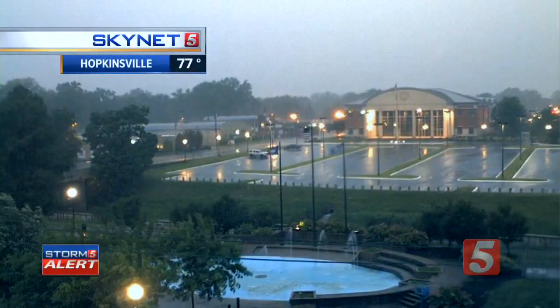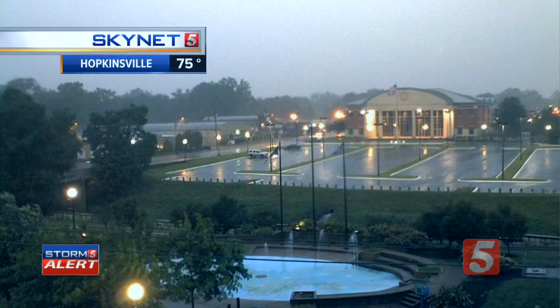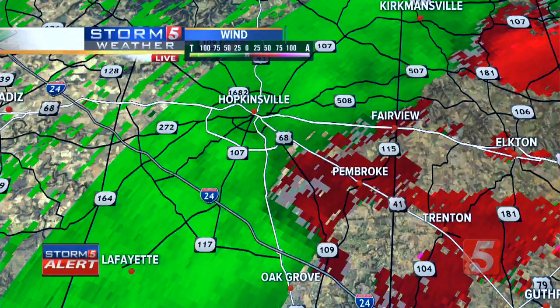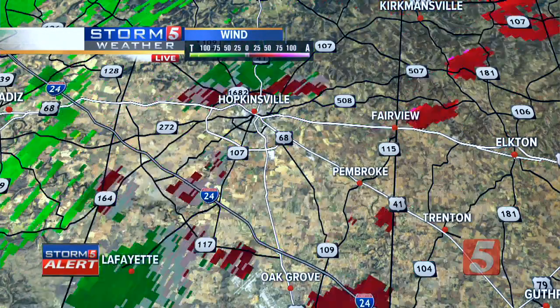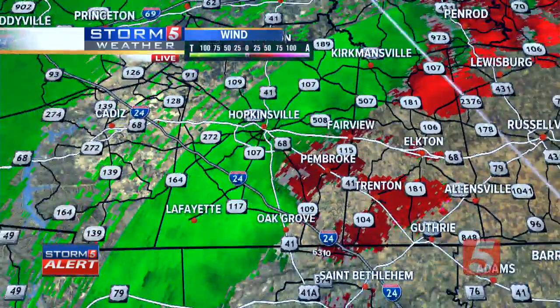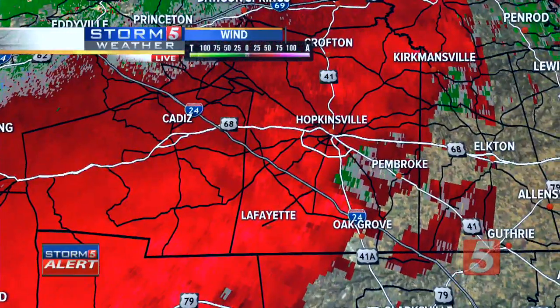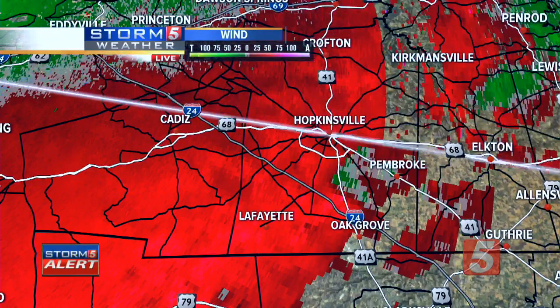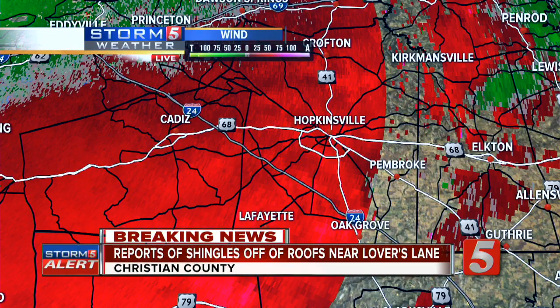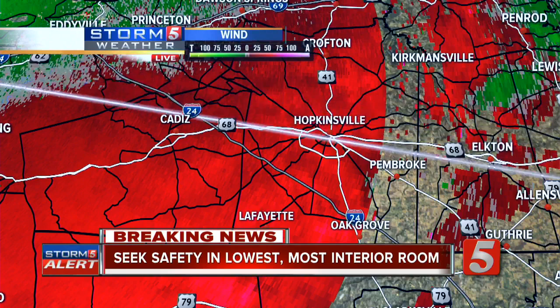This is a significant tornado threat for Christian County, especially for folks south of the Hopkinsville area. Looking at the rotation signature on radar — it's just a tiny bit broader in the last few frames, but with the signature as strong as it was, this is not something we can turn our back on, especially since we may be getting visual confirmation. This is a real threat. We need you down in that lowest, most interior room. It is south of Hopkinsville, moving due east. If you're on the north side of town, your threat is straight-line wind and flooding. If you're on the south side, especially closer to Interstate 24 near Oak Grove and Pembroke, you're the next one in line.